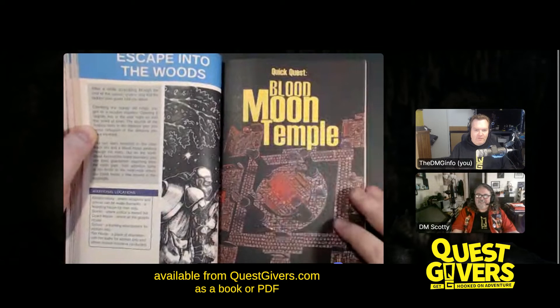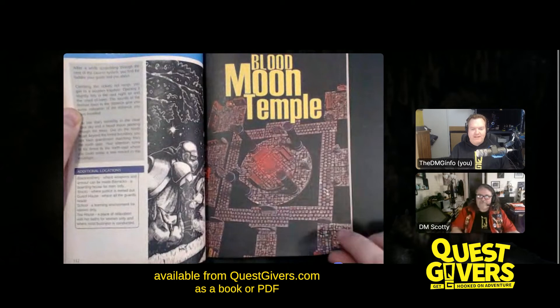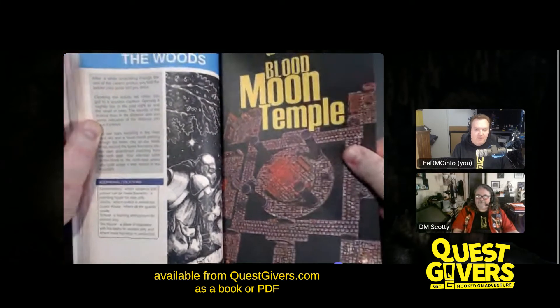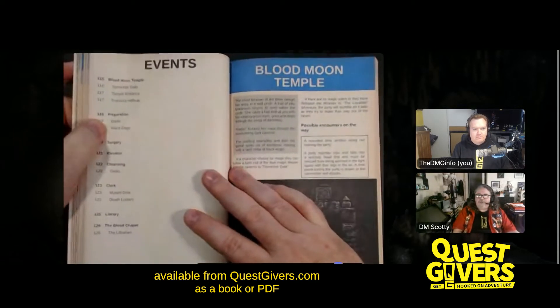Here we have the next quick quest, Blood Moon Temple. Again, the terrain-as-a-map idea — you can at least see the layout of what you're about to go through. This can easily be run in a single session. The regular modules usually take two to three sessions, while the quick quests are basically a session or less.